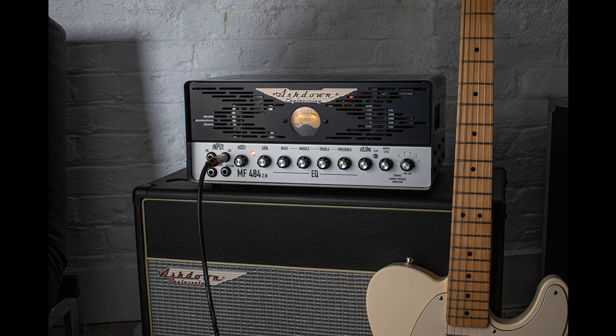Combining the classic tone of valve amps and the modern technology of amp modeling, the MF484-2.N delivers a one-stop solution for all modern-day guitarists, recently announced from British builder Ashdown.